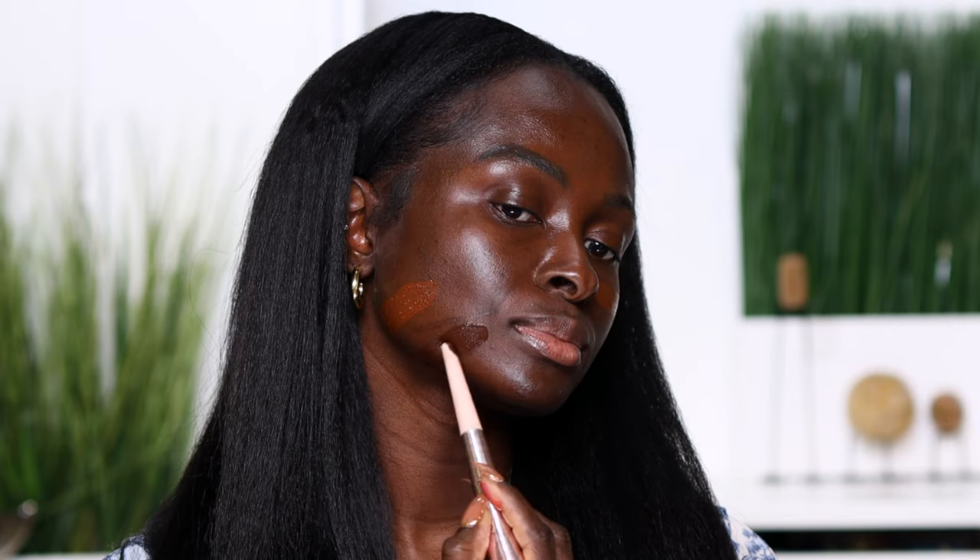Obviously this shade is not the right shade for me — the tone is too red and it just does not look like it will disappear into my skin. Next, let's swatch the deeper shade in the collection, which is shade 4N7A.